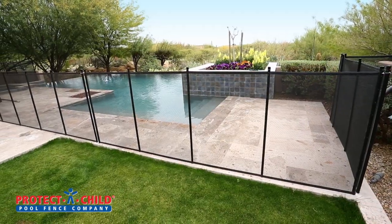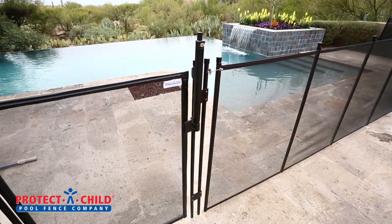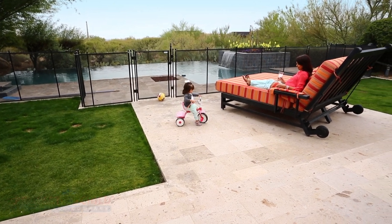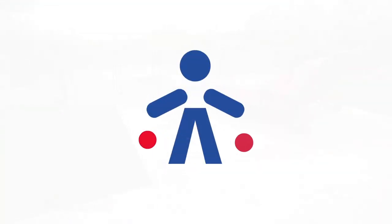With Protect-A-Child, you get an attractive, unbreakable pool fence that provides you with peace of mind about your pool, so you can relax and enjoy your beautiful backyard. Protect-A-Child. Keeping pools safe for over 30 years.